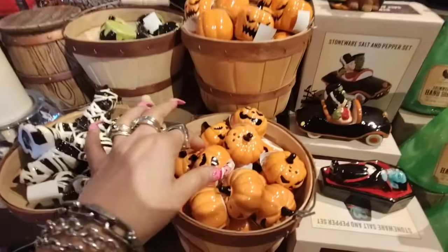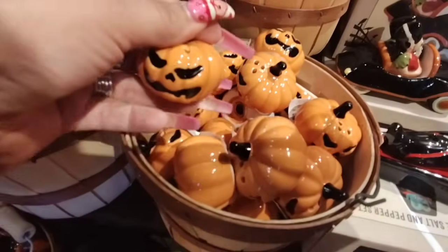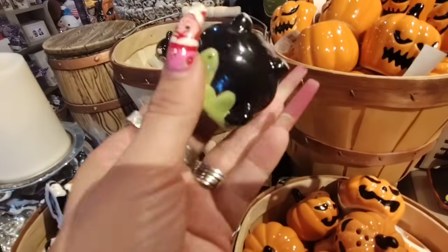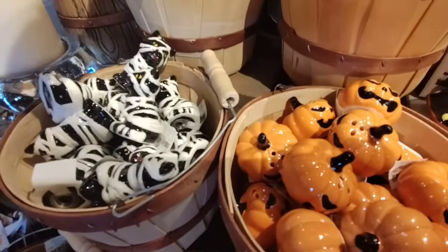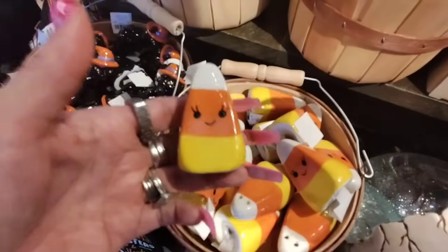Alright, we're going to start off with the salt and pepper shakers. These are only 99 cents. They have the cute little jack-o-lanterns, and then I really like these — the cauldron. Again, 99 cents. And then you also have the mummy cat, and then you also have the candy corn. That's adorable, that is really cute.